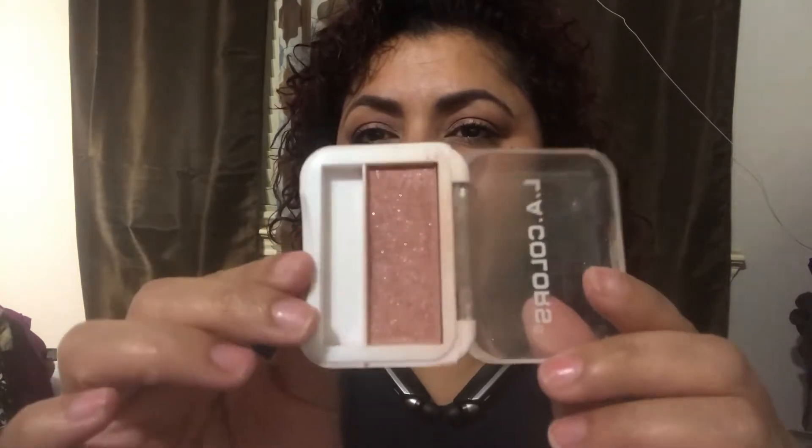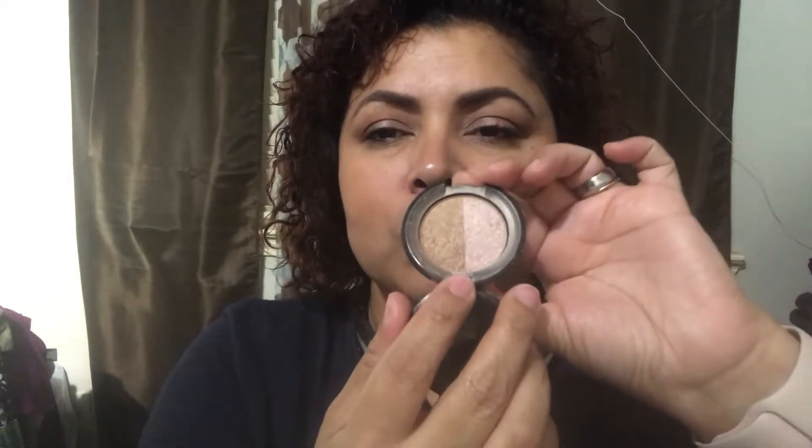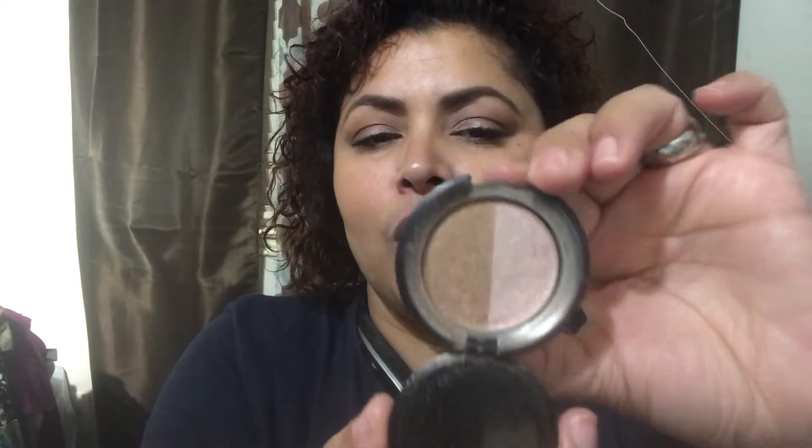When I wanted a more glowy summer look, I reached for my dollar collection: two LA Colors products — a shimmery bronzer that I've hit pan on, and a shimmery blush I use very sparingly because it has a lot of glitter. I've also used the blush as an eyeshadow when that was all I had available. Then there's this Nomad duo highlighter and bronzer — I think I received it in Ipsy — and I love using it for that glowy summer look.